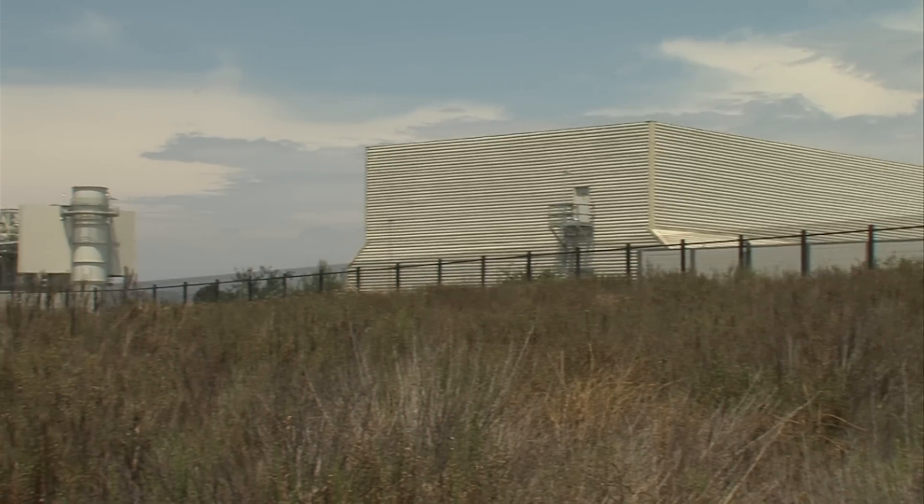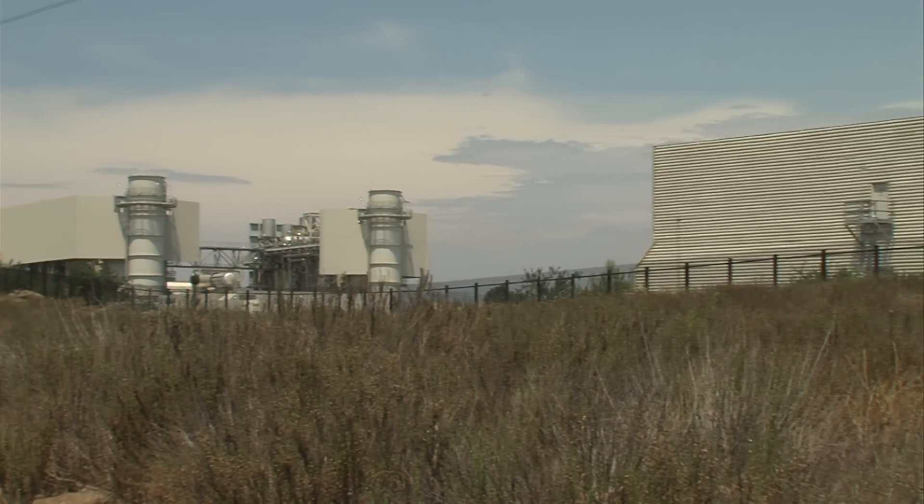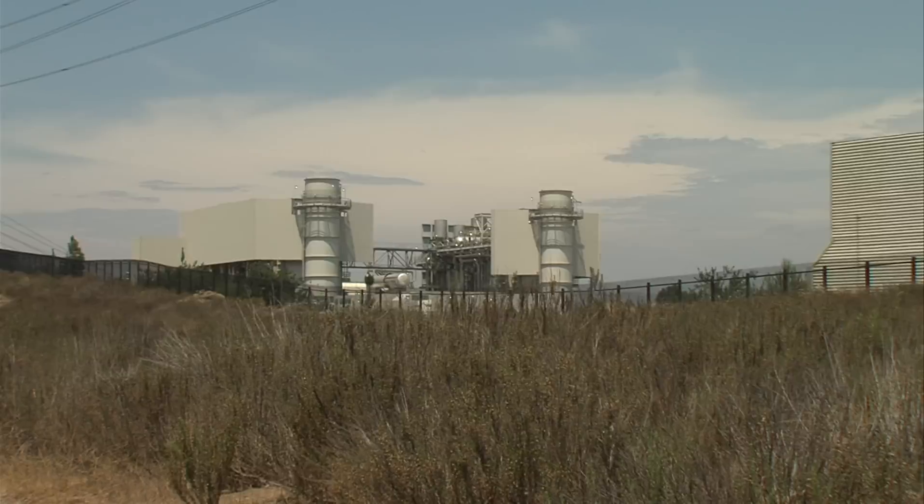So gas companies also need to start looking at sources of renewable natural gas, and I think we're ahead of the curve. Getting ahead of that legislatively created curve means looking at two things: cleaning carbon out of power plant smokestacks, and using clean, low-carbon fuel.